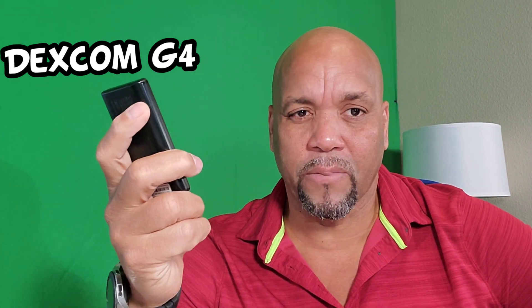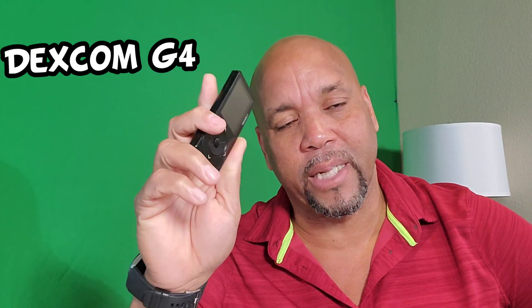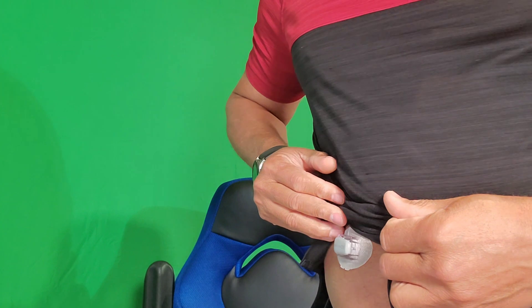That's the one she put on. I had this on for the past 3 days over the weekend and I didn't want to take it out, but I had to take it back to her. This gives you a real-time reading — you can see right now I'm at 152, 2 hours after eating breakfast, and it's dropping.